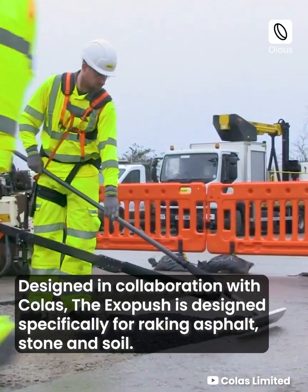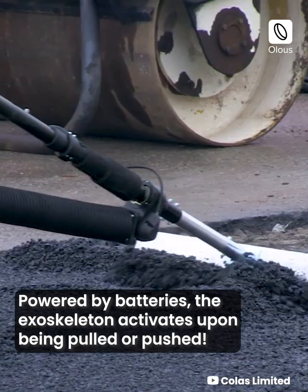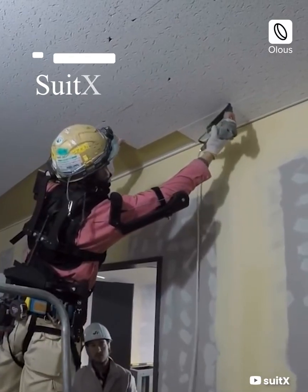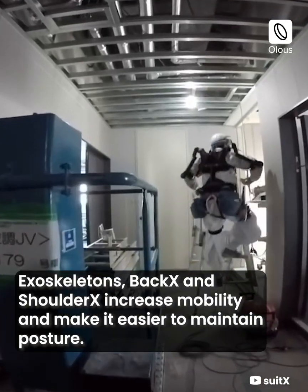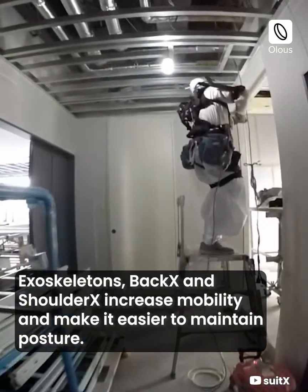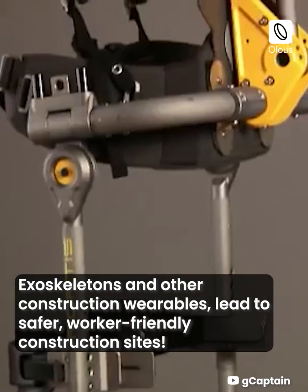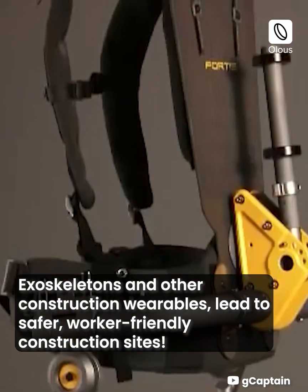RB3D: designed in collaboration with Colas, the Exo Push is designed specifically for raking asphalt, stone, and soil. Powered by batteries, the exoskeleton activates upon being pulled or pushed. SuitX: Back X and Shoulder X increase mobility and make it easier to maintain posture. Exoskeletons and other construction wearables lead to safer, worker-friendly construction sites.